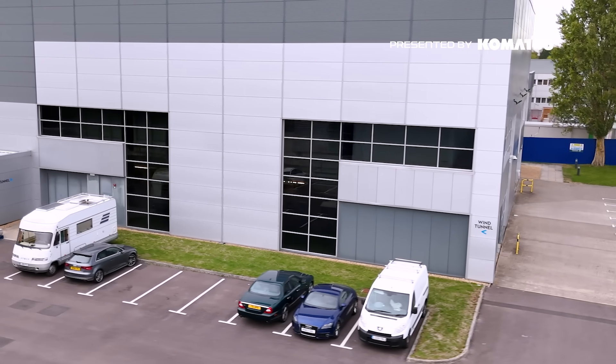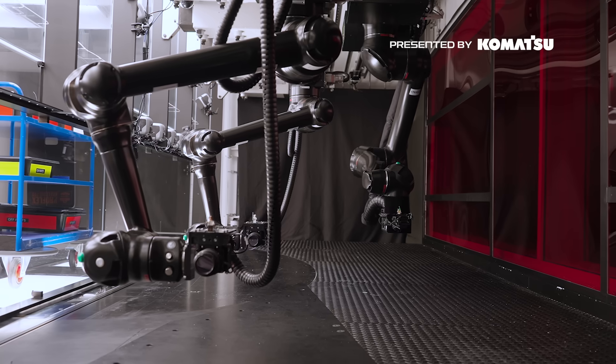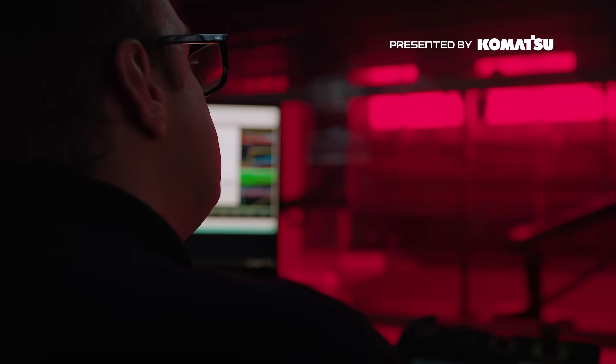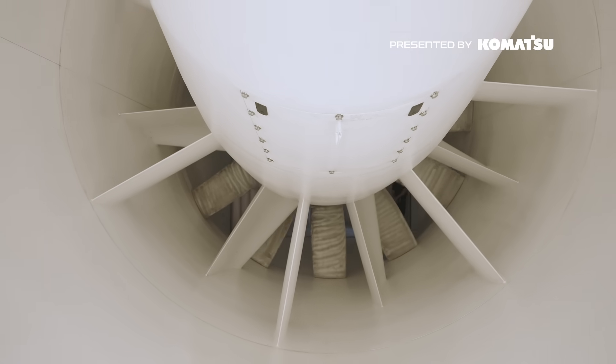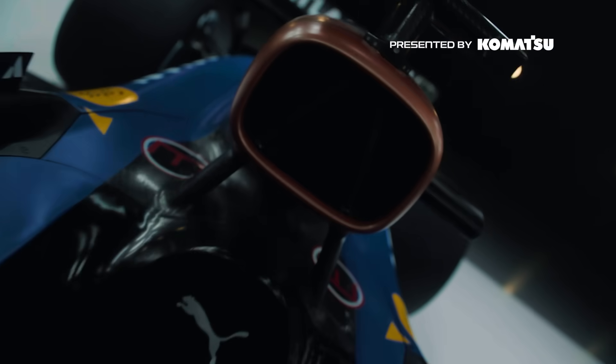The wind tunnel is one of the most secretive areas of the business — there are lots of employees who have never even been to where we're standing now. There's a slow move to change that, and it's really nice to be able to open up the facility more around the company. The models in the wind tunnel are often four, five or six months ahead of what you see on track. Other teams will see your car when you turn up to a race track, but they can't see your models or what that car will become in six months — so that's why it's such a secretive environment.